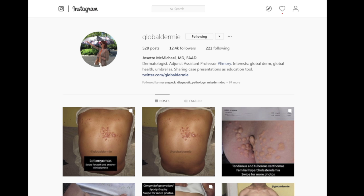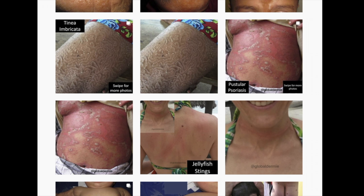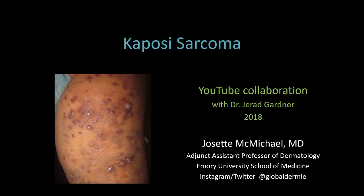She's also on Instagram and posts similar cases there, a lot of times with quiz features where you can swipe to see extra images. She just has a page full of absolutely incredible clinical images — really rare things, really unusual dermatologic entities from around the world. So if you're not following at Global Dermy on Twitter and Instagram, you are totally missing out. Without further ado, here is Dr. McMichael to teach us about the clinical aspects of Kaposi's sarcoma.